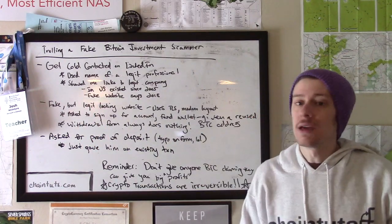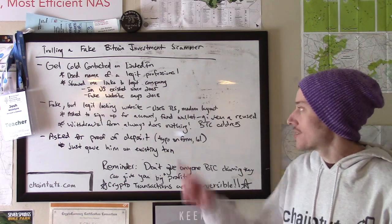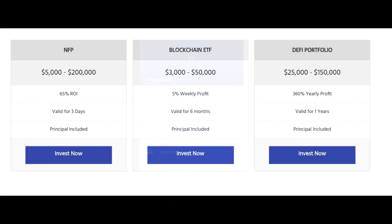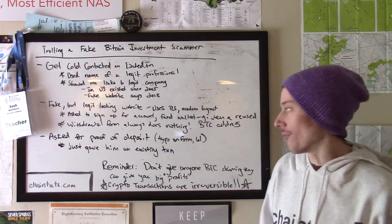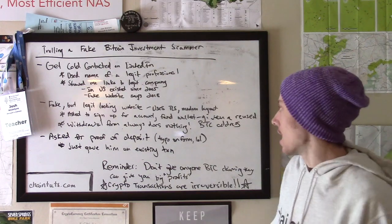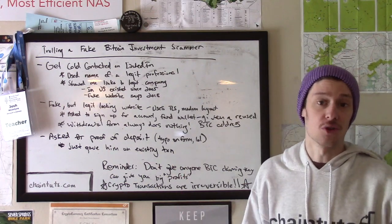This person led me to a fake but very legitimate-looking modern website with a modern layout, look, and feel. It used HTTPS and TLS — because a lot of people are aware that if a financial website uses plain HTTP, that's a big red flag, and it is. The scammer said I simply needed to sign up for an account and fund my wallet. I went ahead and signed up with a fake email and fake name, using Mailinator, which is a free service useful for this kind of security research.